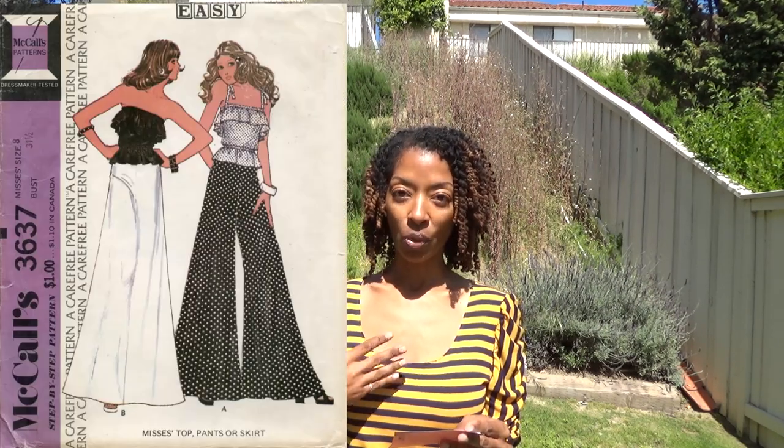The next one is McCall's 3637 and I made the top — it's the only top in the view I believe. I remember it has a little ruffle around the front and the back and it's a vintage top.